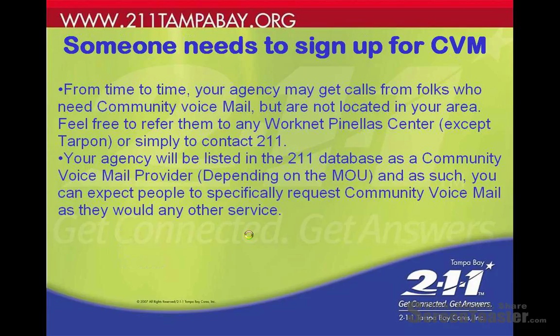If somebody needs to sign up for community voicemail and they're not in your area, feel free to refer them to any WorkNet Pinellas Center except for the one in Tarpon, or simply contact 2-1-1. Since you are a community voicemail provider, your agency will be listed in our database as a community voicemail provider, and as such you can expect people to specifically request CVM as they would any other service.